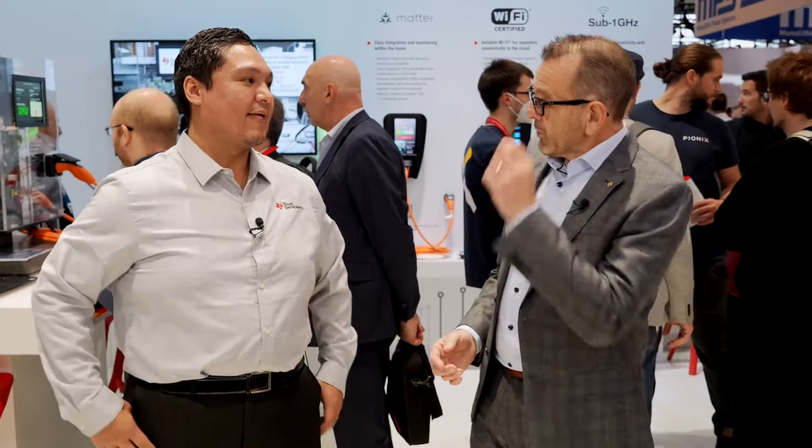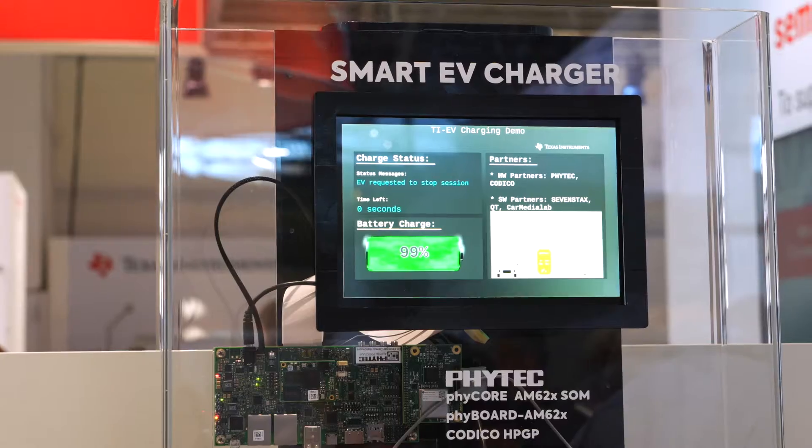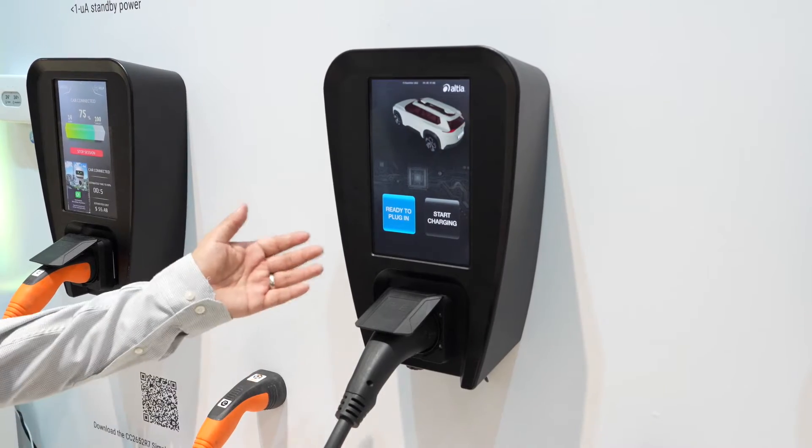We're here with several demonstrations that we're showing to customers. Part of that, as you can see behind us, is wireless — wireless is a big part of this. On the back end, OCPP is a big thing, enabling the interoperability of connecting to a charge point management system.